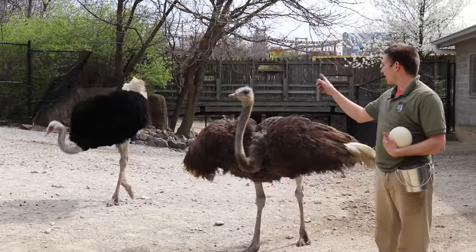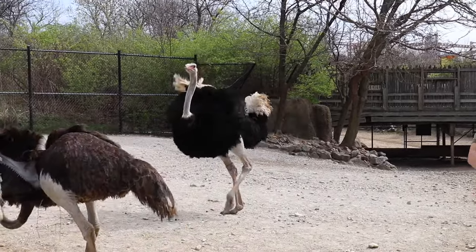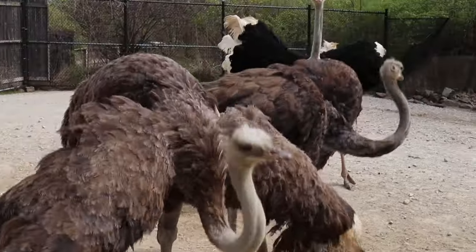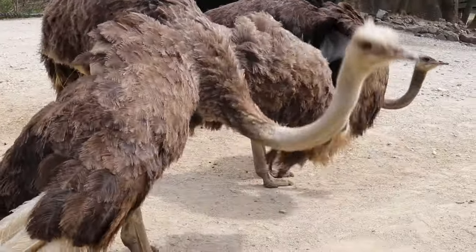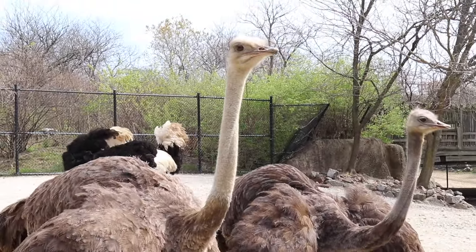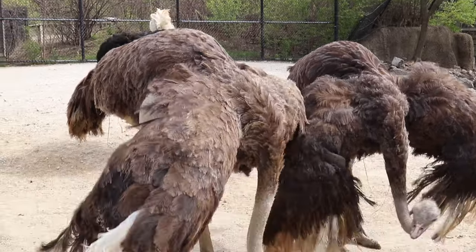We have Roscoe, who is our male. He is the easily identified one — he is a black individual with a dark red beak. And then we have Doris, who is right here. You can tell her apart from Rudy: she has a little bit more white on her, and her head's a little bit bigger. That's the easiest way to tell these guys apart.